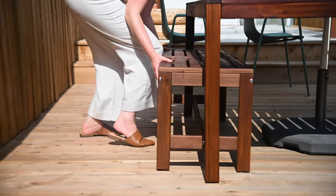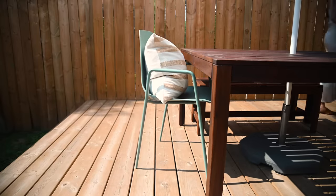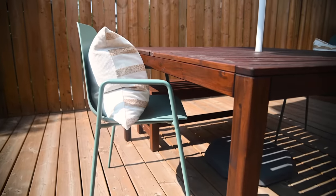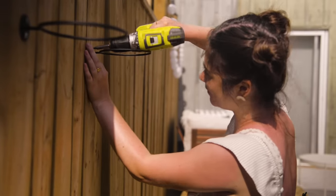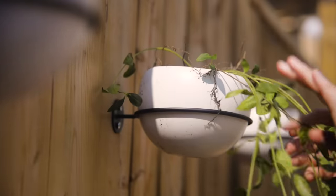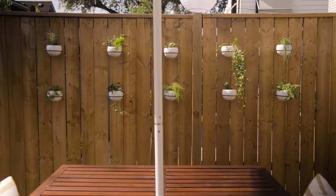Patio furniture can get pricey quickly, so a tip I have is to buy two benches that go on either side of your table and then layer in some more expensive dining chairs. Outdoor dining chairs are just so expensive, so I've got two really beautiful green ones — this is the pop of color this space really needs. They were on the pricey side, but I only needed to buy two, and the benches on either side count as two seats each, so at this table we're fitting six people. Next up, I'm adding these really cute hanging pots along the fence with herbs and a couple of plants. I love this kind of garden because you don't need grass or a garden bed — all you need are these cute little pots. They look great and they're also functional.